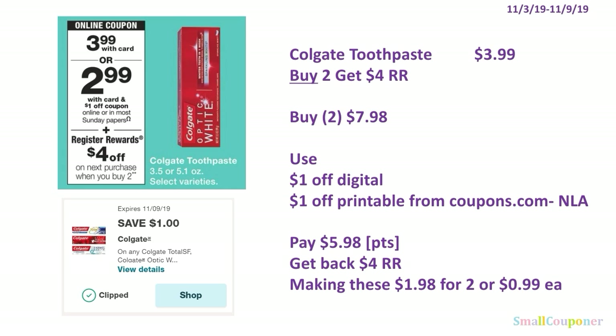The Colgate toothpaste is $3.99. You'll buy 2 and get a $4 register reward. Buy 2 for $7.98, use the $1 off digital and $1 off printable from coupons.com (available earlier this week but no longer available). You'll pay $5.98. You can roll your points — this is a buy deal. Get back the $4 register reward, making these $1.98 for 2, or $0.99 each.